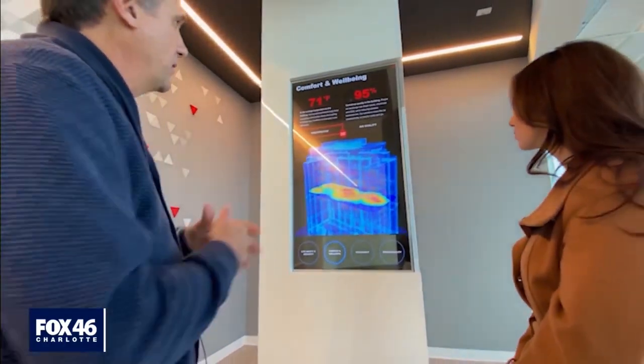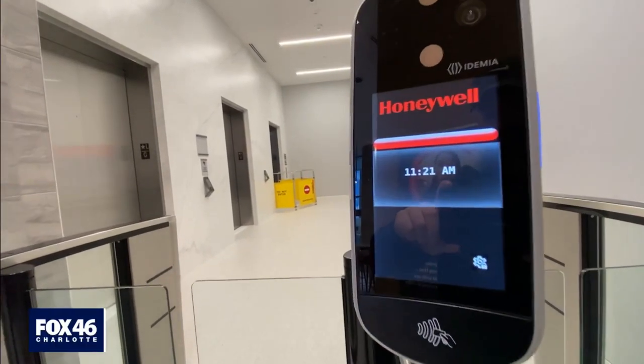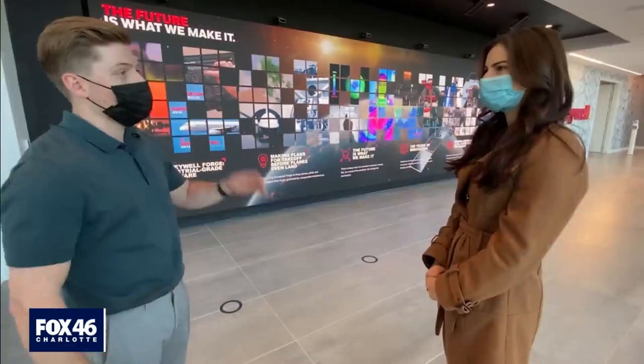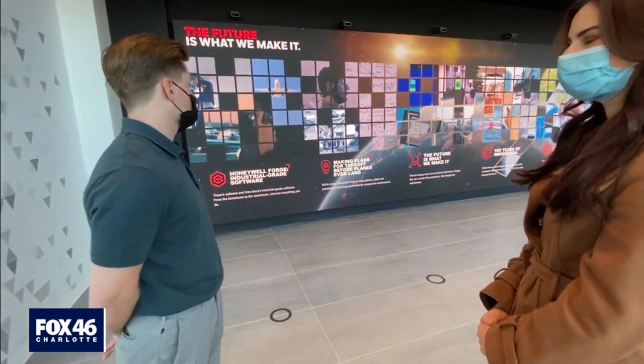Technology hidden in the ceilings, the floor, and sprinkled in plain sight throughout Honeywell's brand new headquarters in Uptown. When I walk around, I feel in awe that I get to work here. It just seems kind of like something you would see at Disney.